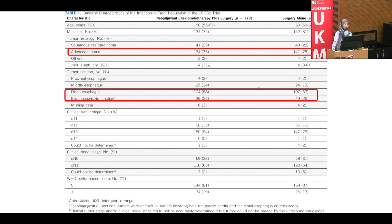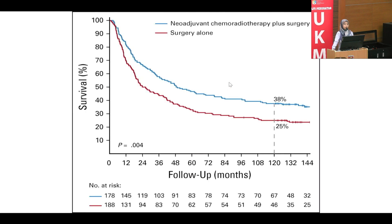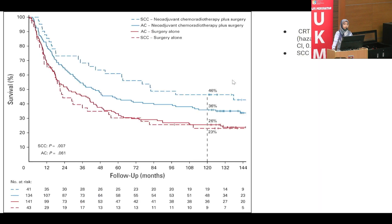Both histological subtypes were equally represented in both arms. Compared to surgery alone, neoadjuvant chemoradiation had better survival. The effect was more pronounced in squamous cell carcinoma compared to adenocarcinoma. Therefore, for squamous cell esophageal cancer, we push more toward chemoradiation rather than chemotherapy alone.